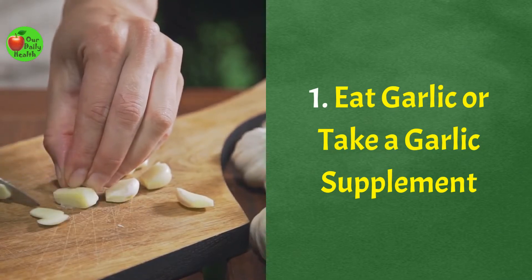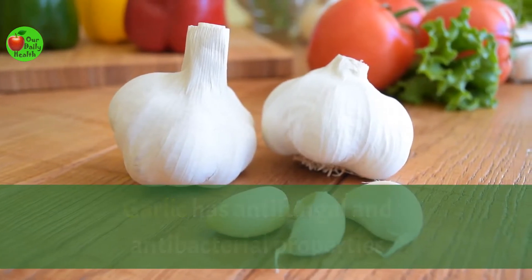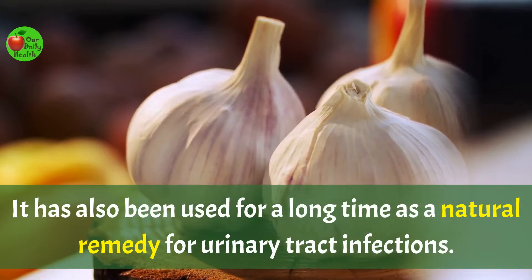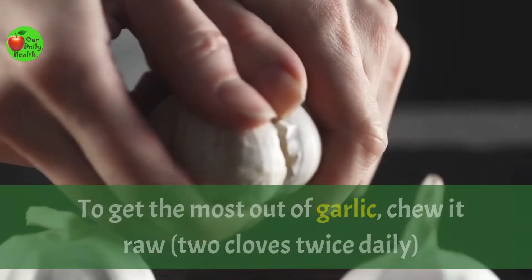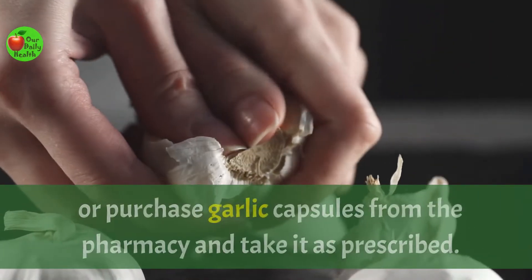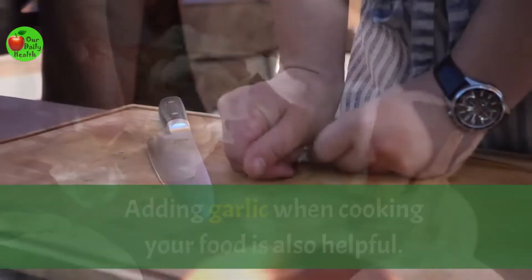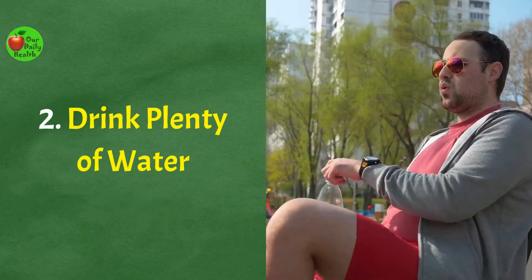Number one: eat garlic or take a garlic supplement. Garlic has antifungal and antibacterial properties that are potent in fighting various diseases. It has also been used for a long time as a natural remedy for urinary tract infections. To get the most out of garlic, chew it raw — two cloves, twice daily. Or purchase garlic capsules from the pharmacy and take as prescribed. Adding garlic when cooking your food is also helpful.